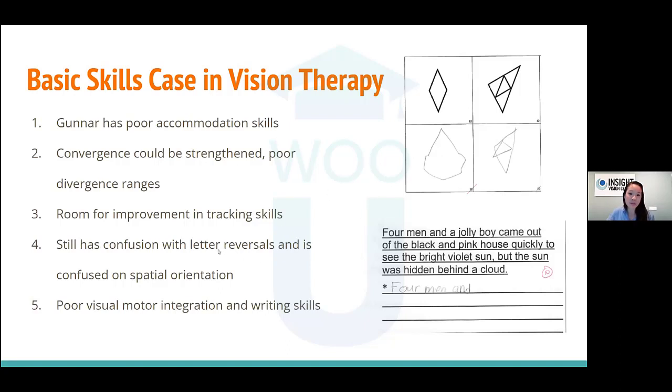Gunner had poor visual motor integration and writing skills. On the whole sentence copy, he had to copy a sentence on the line below — not from memory. The amount he got down in a minute was quite low. So definitely difficulties with writing and visual motor integration, and his handwriting was really sloppy.